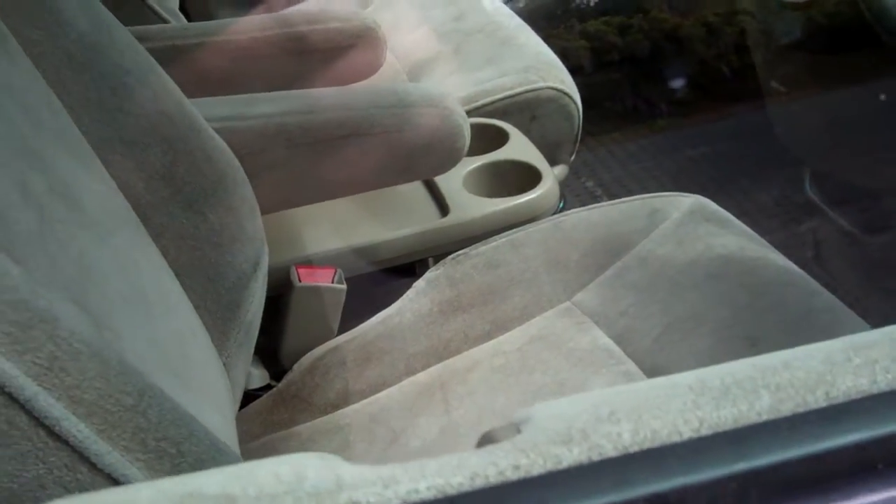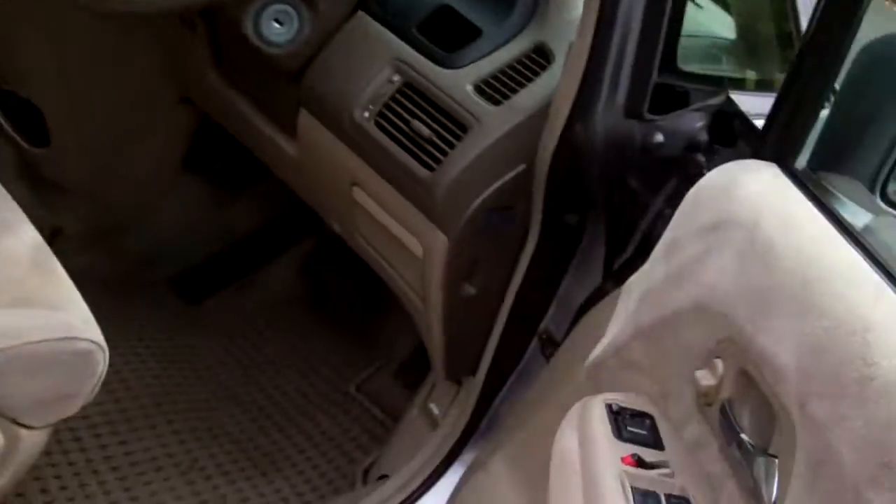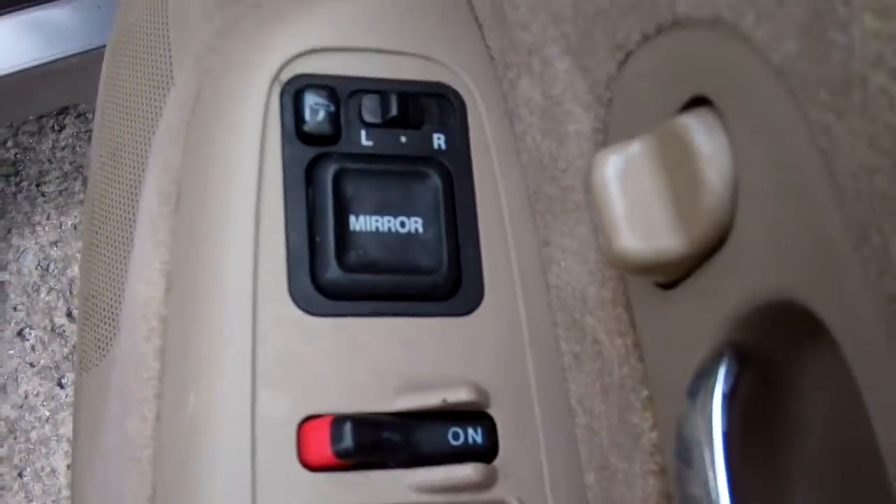We've got one key, and as mentioned, keyless entry tied in with central locking. Electric window controls and wing mirror controls inside. Great warrant through to the 4th month 2016.